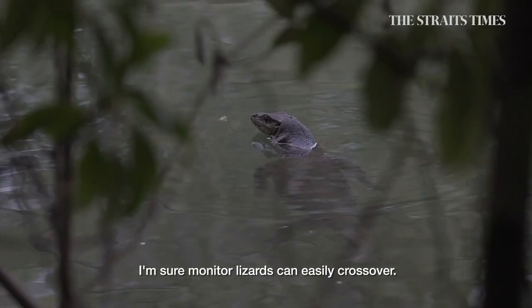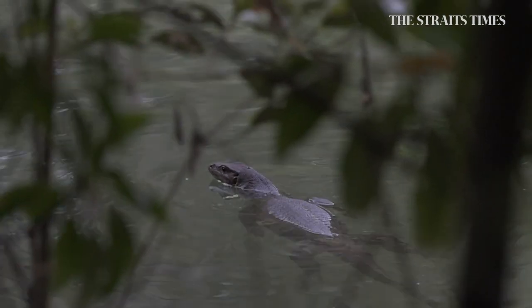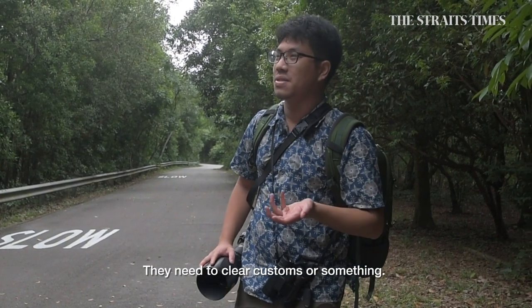Animals can swim over — I'm sure monitor lizards can easily cross over. What surprises me is that none of the crocodiles at Sungai Johor have actually crossed over here. They must need to clear customs or something.